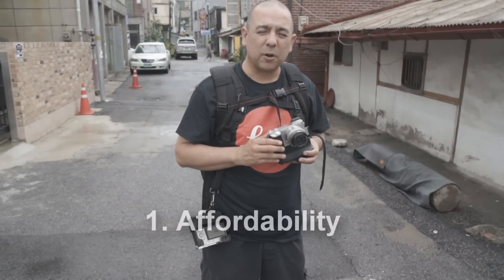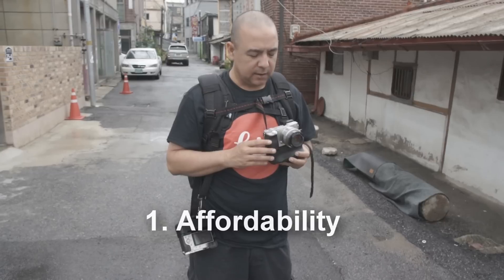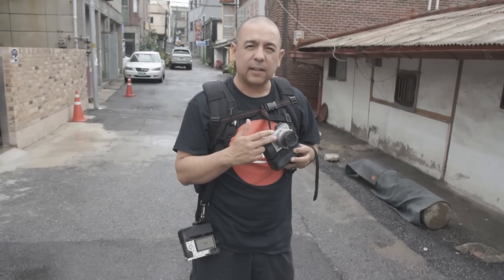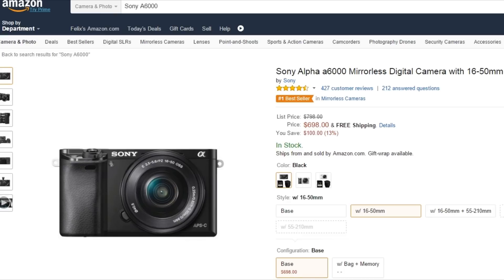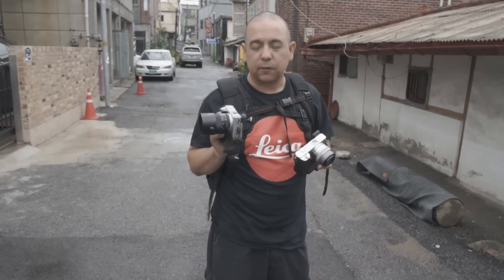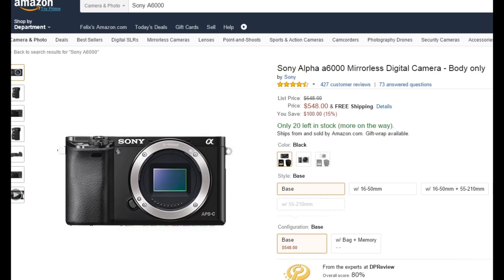Reason number one: affordability. I got a little bit lucky because I've got a camera dealer here in South Korea that gives me some good deals. So I got my first Sony a6000 with the 16-50mm kit lens for only $620. But the current going rate for one with a kit lens is around $699. You can get one refurbished, just the body only — like I did when I got my second one — for $349 on eBay. But normally a brand new body only is going to cost you about $500 to $590, and you can get a used one on eBay for about $450.